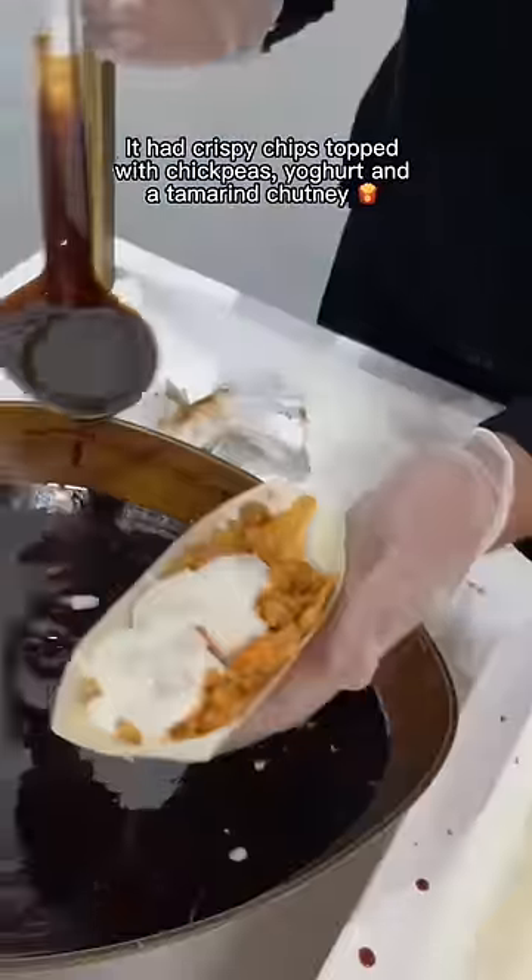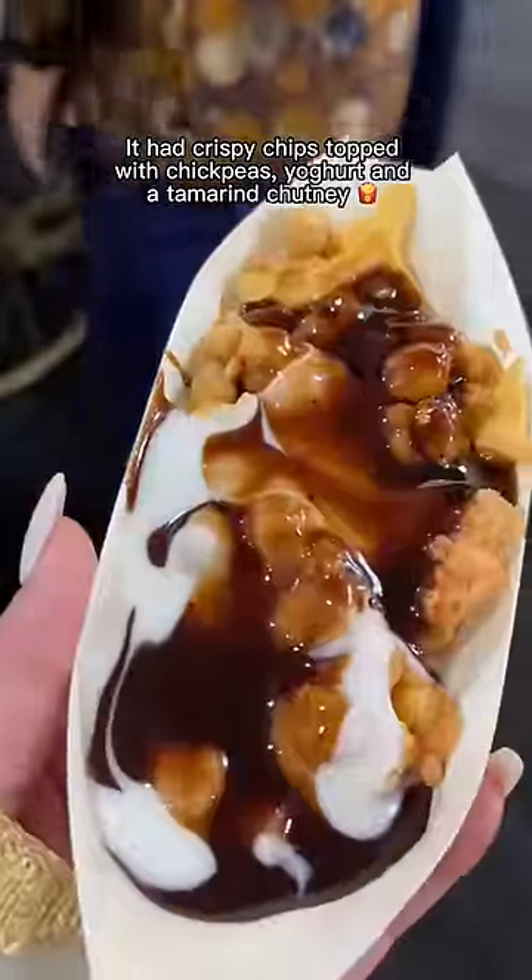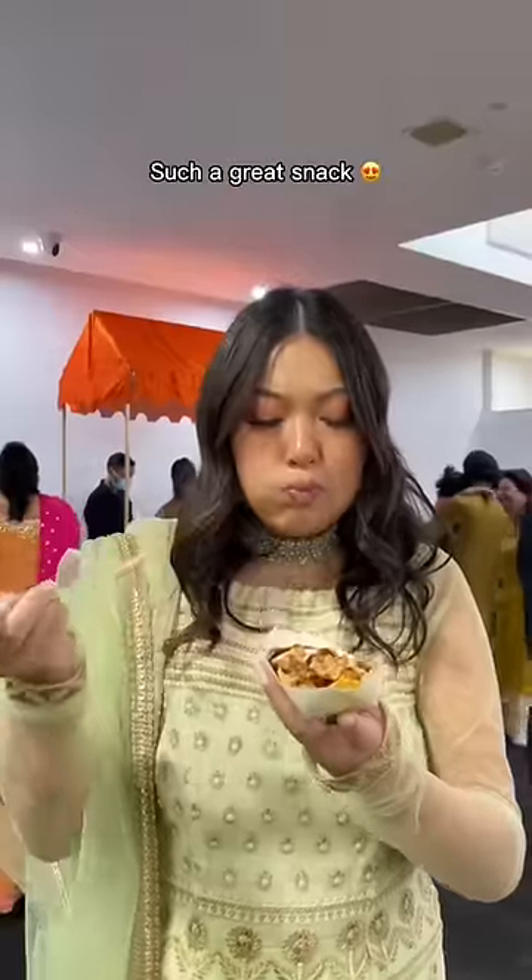Next, I tried Papdi Chaat. It had crispy chips topped with chickpeas, yogurt, and a tamarind chutney. Such a great snack.